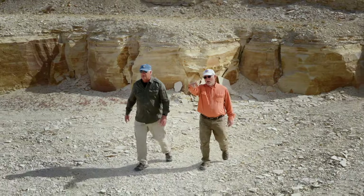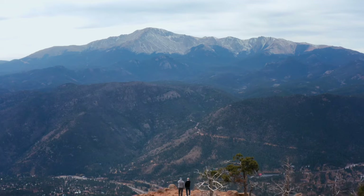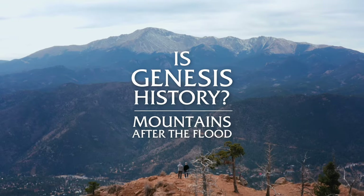I'm Dale Tackett. I'm excited to be your guide as we explore the rise of mountains after the flood.